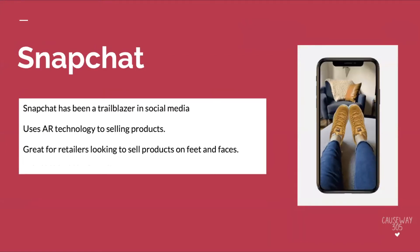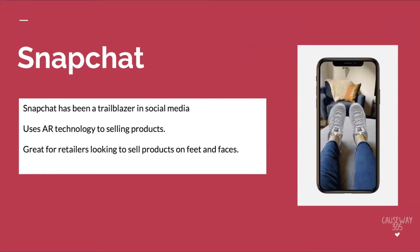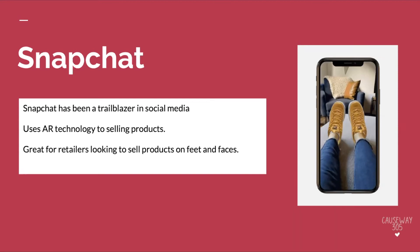Snapchat is kind of the oldest game in town, but they've leveraged one of the best uses of technology — augmented reality. In regards to e-commerce, if you have a product worn on feet or your head — think sunglasses, beauty products, or in this GIF, shoes — you can leverage their lenses to allow users to try on your product. This is super helpful in cutting down on customer service issues and returns, while also making raving fans. Other people will see them trying products on because they'll post these snaps, giving you more exposure to your brand.